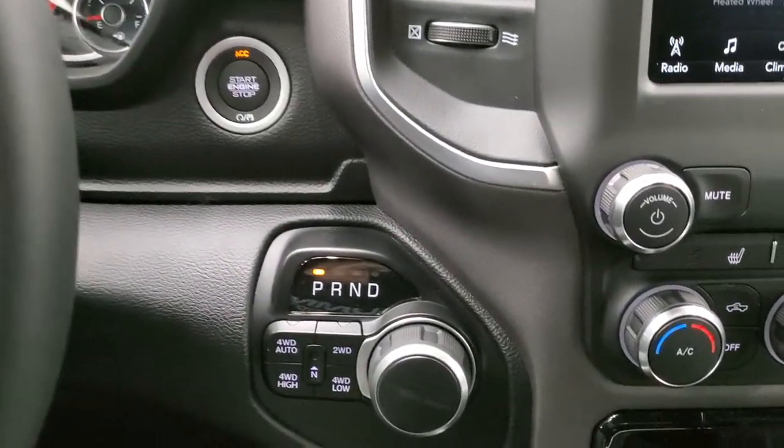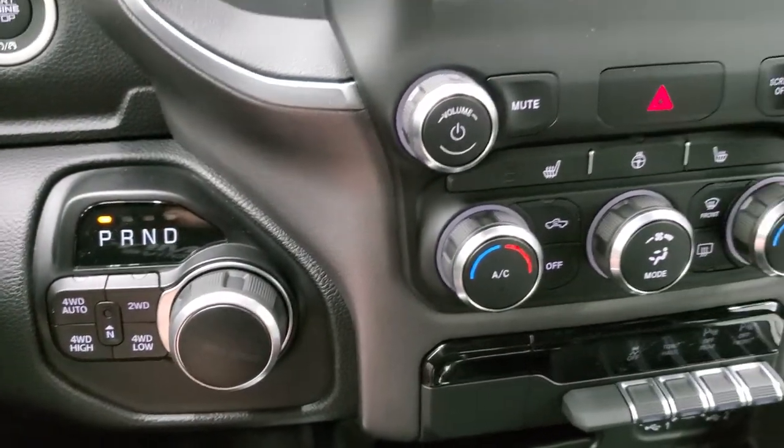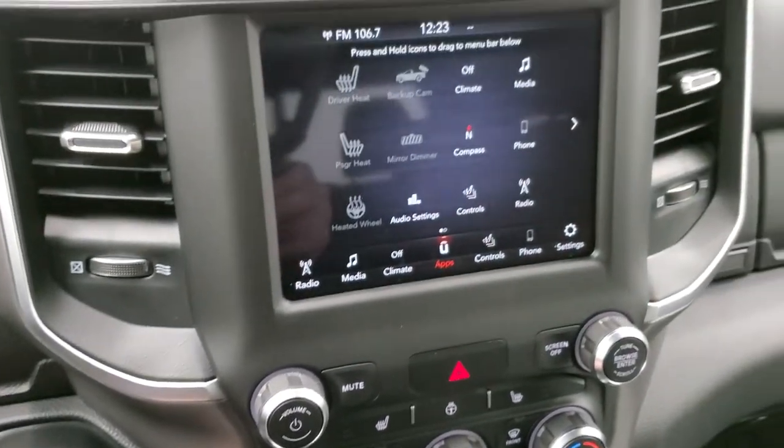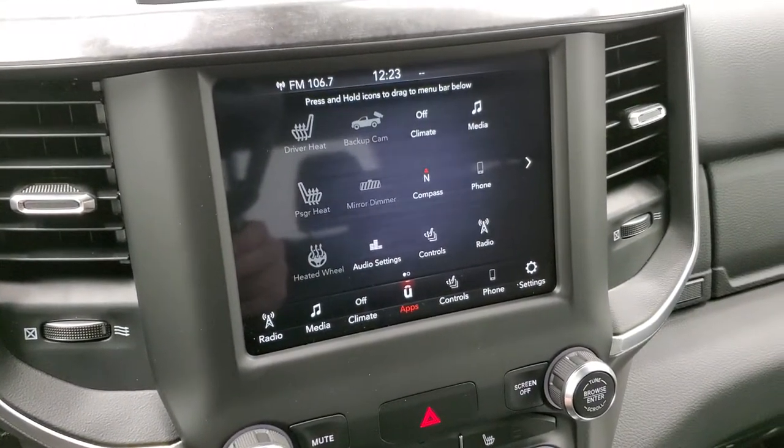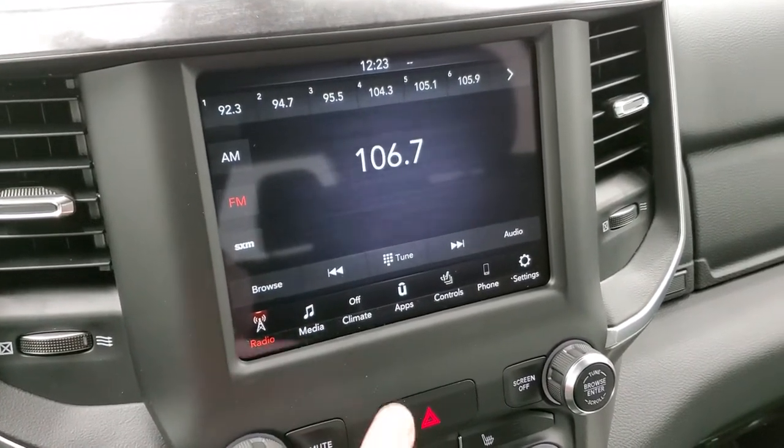Push-button start, 8-speed automatic transmission with push-button 4-wheel drive. This one has the 8.4 4C radio with AM, FM, and SiriusXM radio capabilities.